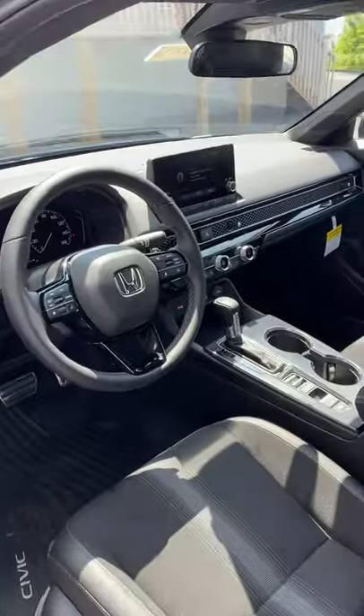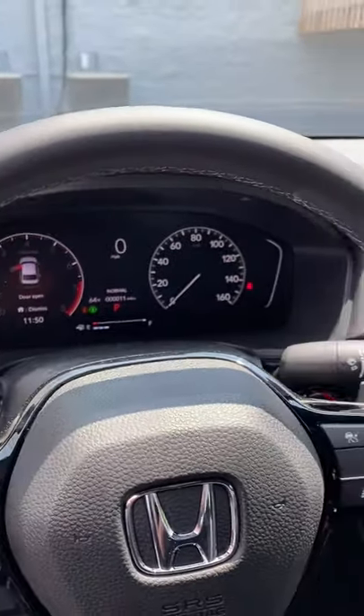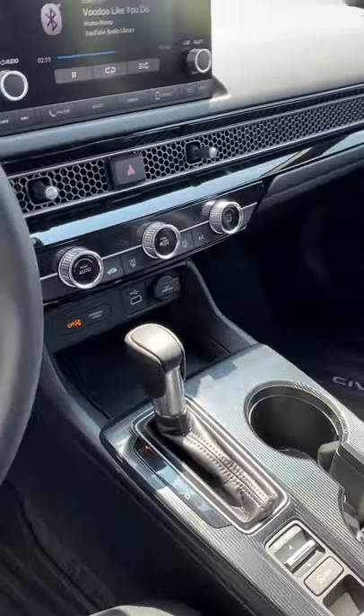The inside is actually quite nice. We have a leather-wrapped steering wheel, half digital gauges, and we also have a new display as well as automatic climate control. So it's a pretty nice cabin.